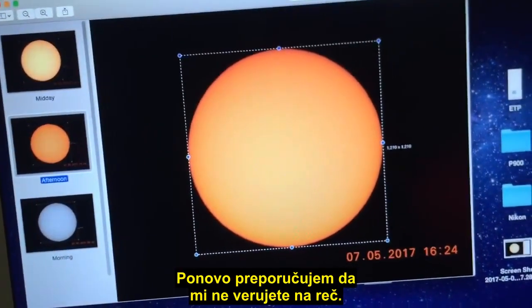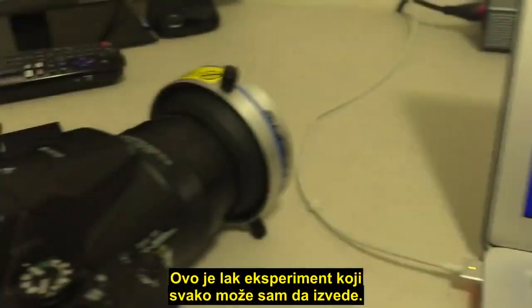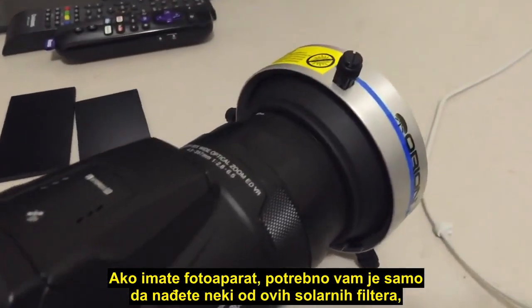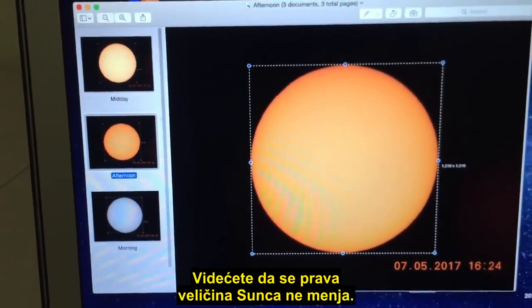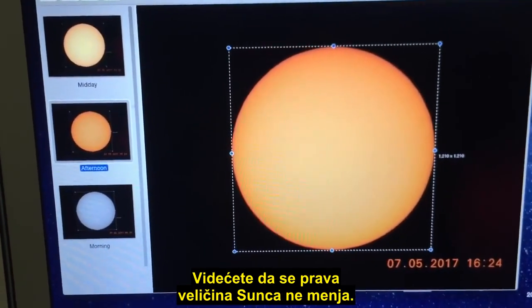What I recommend you do is don't take my word for it — this is a really easy experiment anyone can do themselves. If you own a camera, all you need to do is find one of these solar filters, put it on your camera, and make this observation yourself. You'll see that the true size of the Sun does not change.